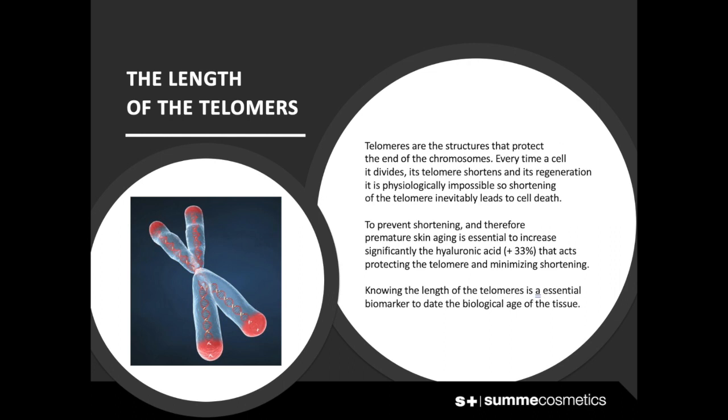To prevent shortening and therefore premature skin aging, it is essential to significantly increase hyaluronic acid by at least 33%, which acts to protect the telomere and minimize shortening. Knowing the length of the telomeres is an essential biomarker to determine the biological age of the tissue.